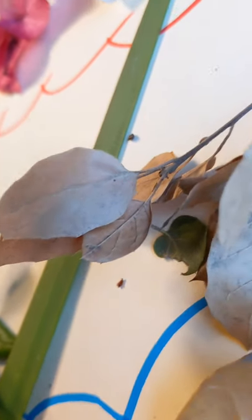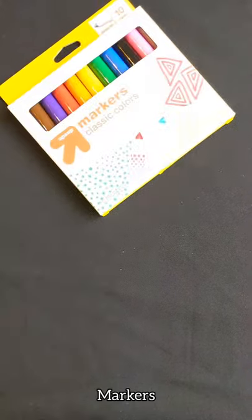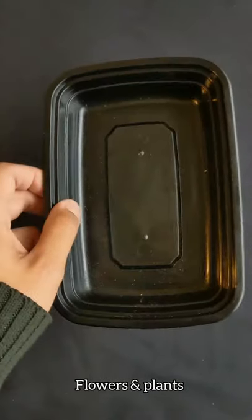It's a perfect way to explore our desert community, so let's get started by taking some inventory: markers, crayons, paper, glue, and some flowers. But they're outside, so let's go out and get some.